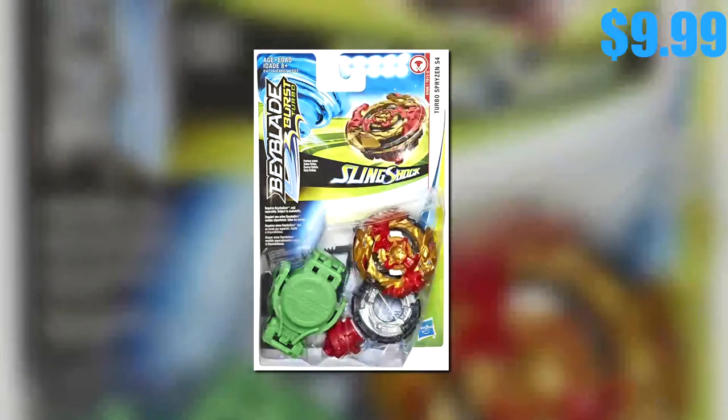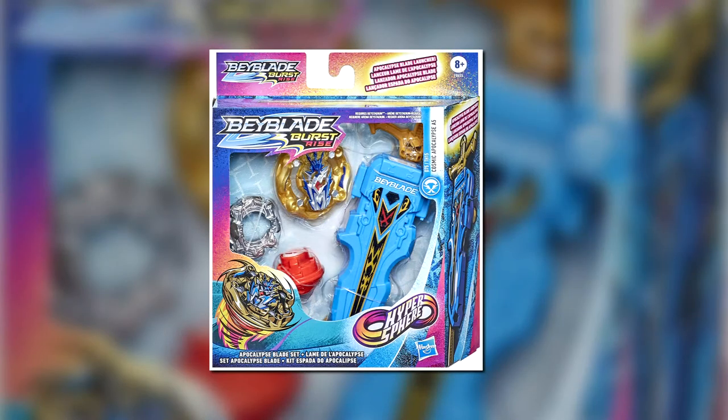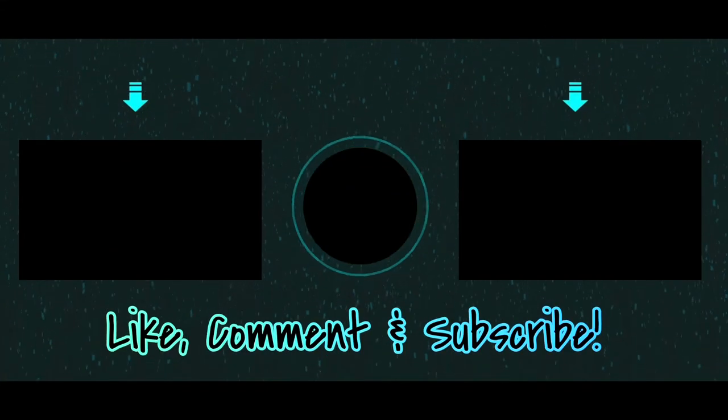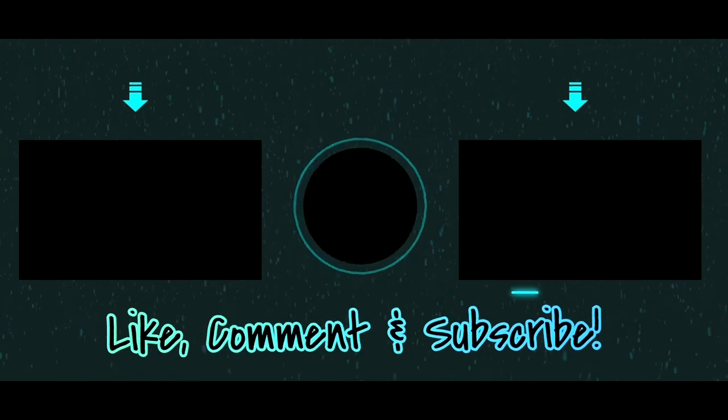Number five, last but not least: the Apocalypse Blade Launcher Set — an epic launcher for any aspiring blader with a decent bay included. Price is $15. Thanks for tuning in, happy holidays everyone, hope this video helped, take care.